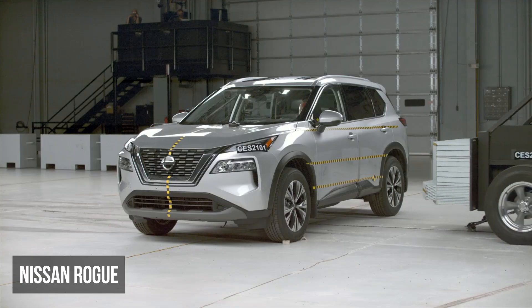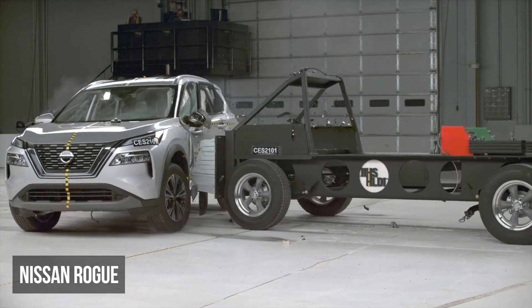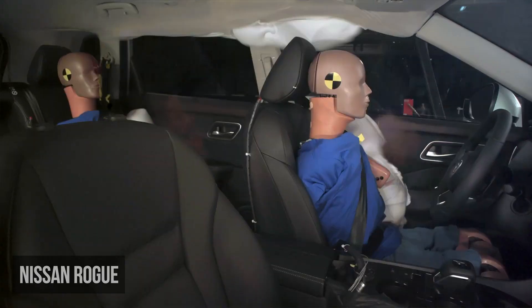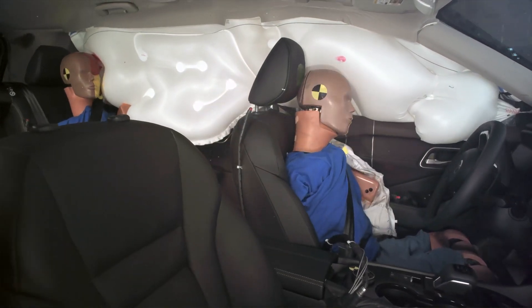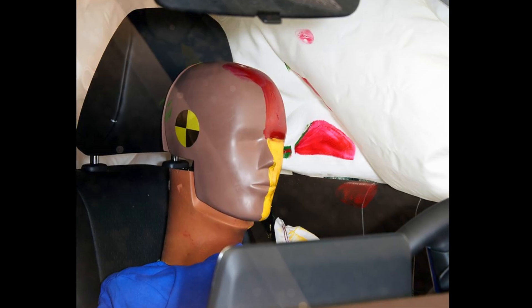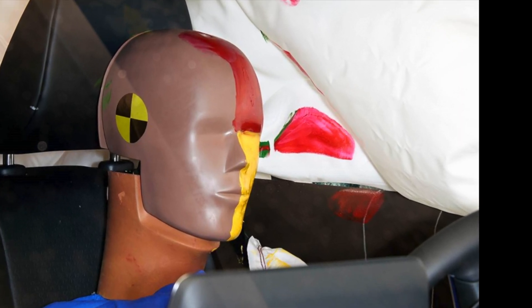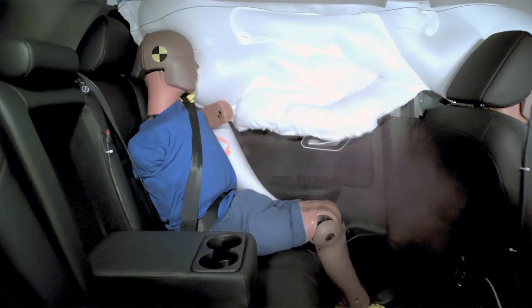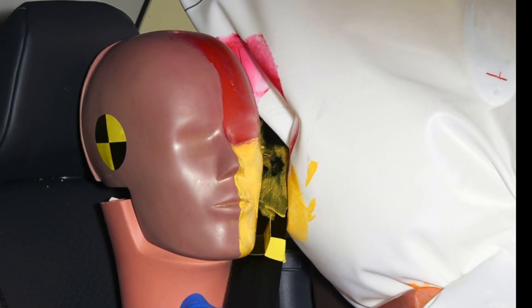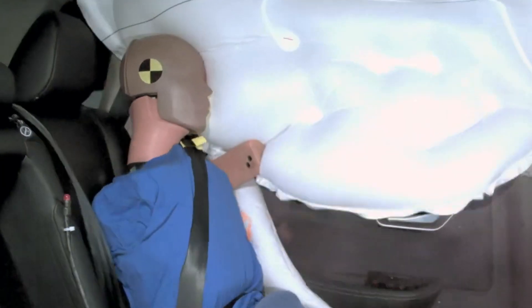The Nissan Rogue has the potential to do well in this test and is one of the few vehicles featured today with good structural performance. Its problem arises with the side curtain airbag, which doesn't inflate properly and allows the dummy's head to dangerously strike the windowsill hard. In the rear, the same curtain airbag has inadequate cushioning and allows the dummy's head to hit the C-pillar hard through the airbag.